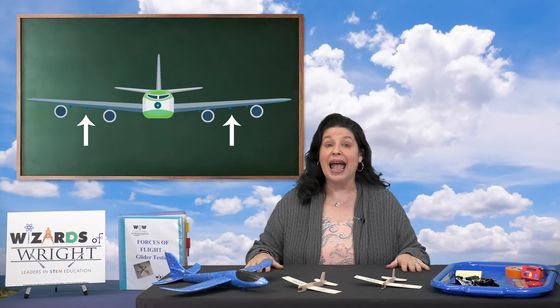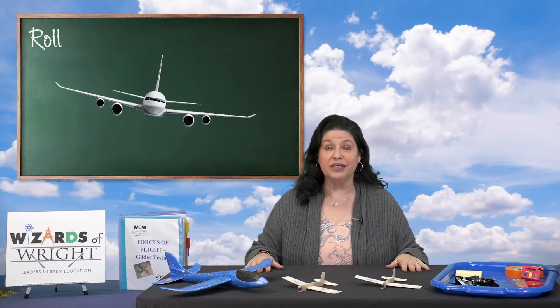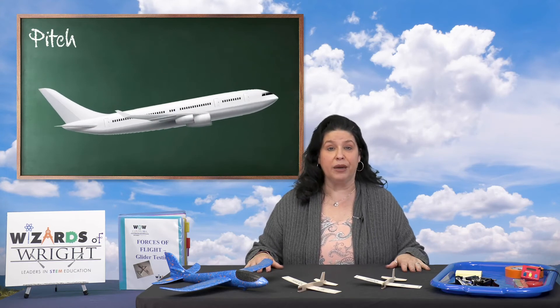There are other words you need to learn to describe an airplane's movements through the air. There's roll — this happens by moving the wings up and down. Pitch — this happens when the nose of the plane moves up and down. And yaw — this is when the nose of the plane moves from side to side.